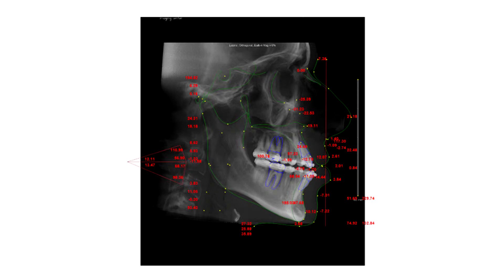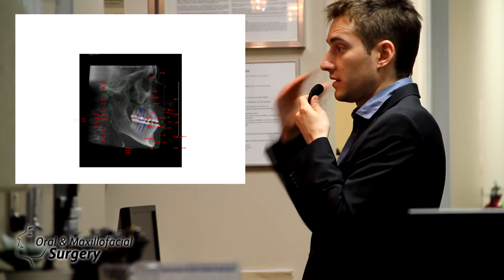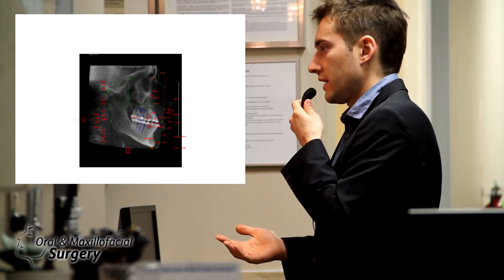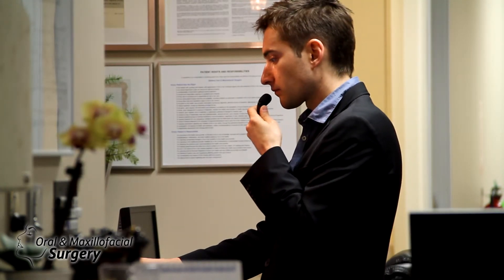This is the cephalometric analysis. From dental school, they taught us Steiner analysis and various cranial base analyses — we were treating jaw discrepancy based on the cranial base. That approach is very outdated and is not done anymore by forward-thinking surgeons.